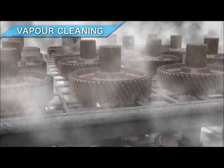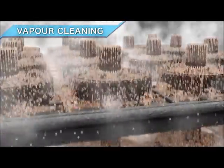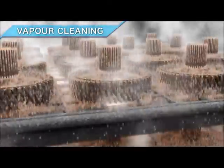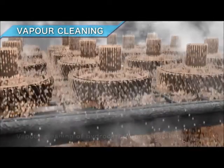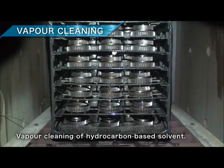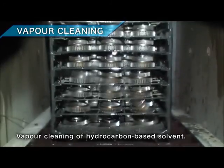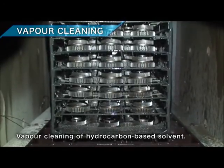The boiling point of hydrocarbon-based solvent is around 120 degrees Celsius, so the solvent condenses on the surface of parts which are at normal temperature. Now let's take a look at an actual video taken at our lab. You can see how the vapor devolatilizes and washes off the machining oil.